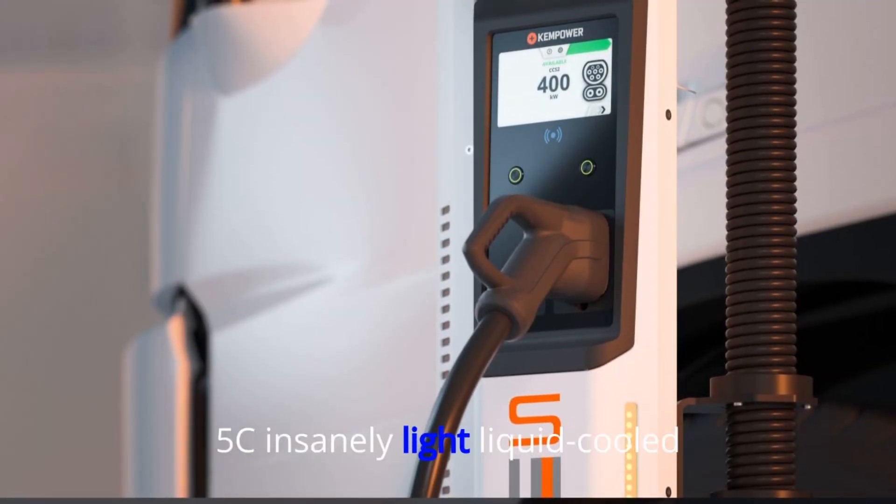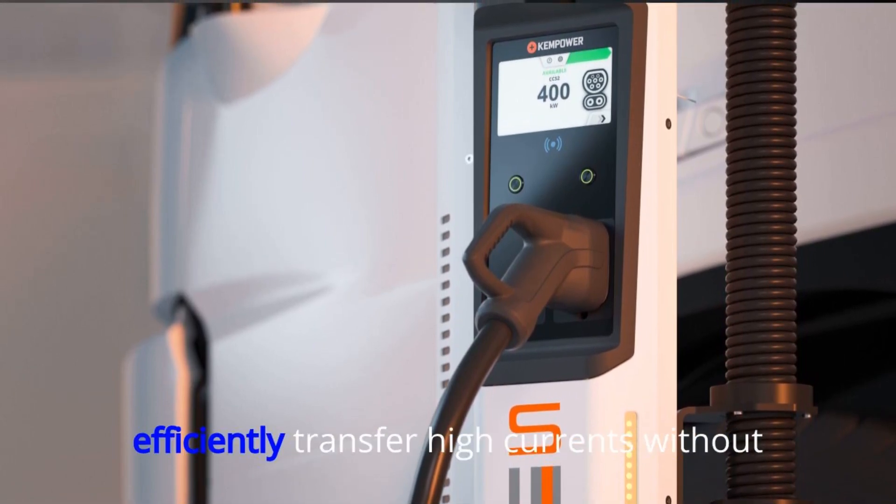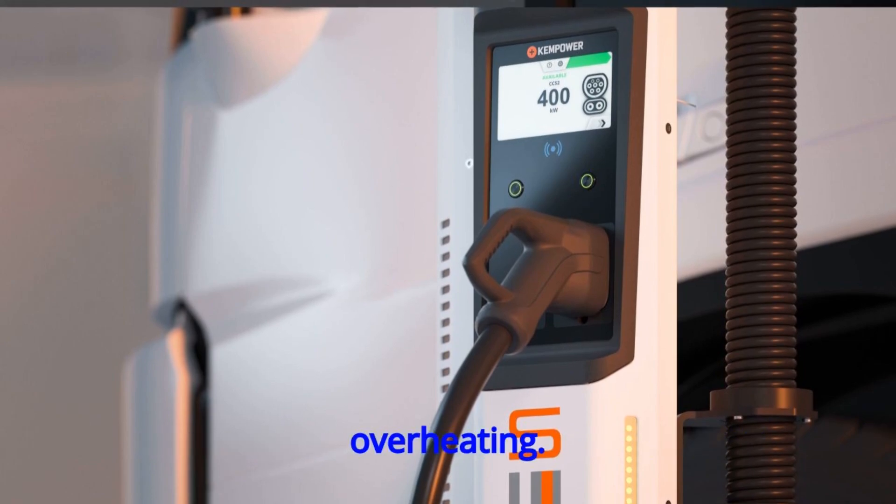Fourth, the 5C insanely light liquid-cooled charging cable is designed to efficiently transfer high currents without overheating.